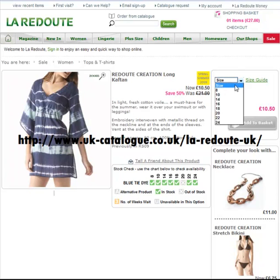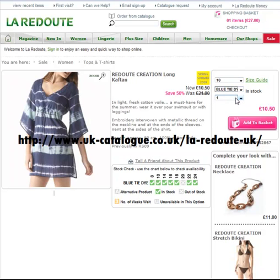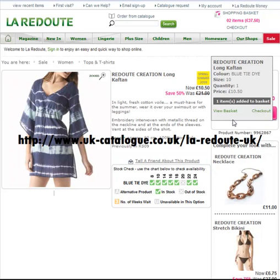It's very simple to order — you literally just choose the size that you want, and the colour if there's more than one available, then the quantity, add it to the basket, and you're done.